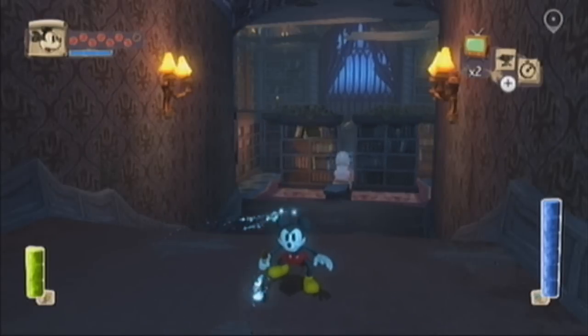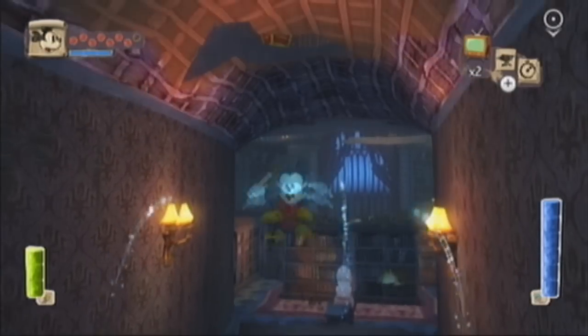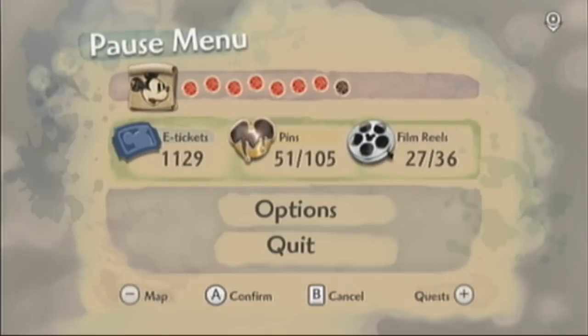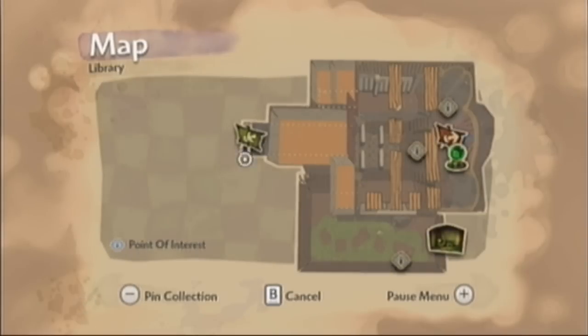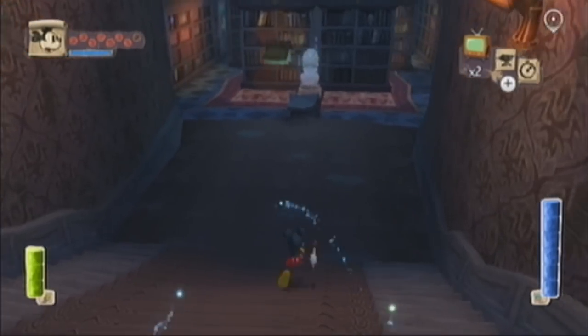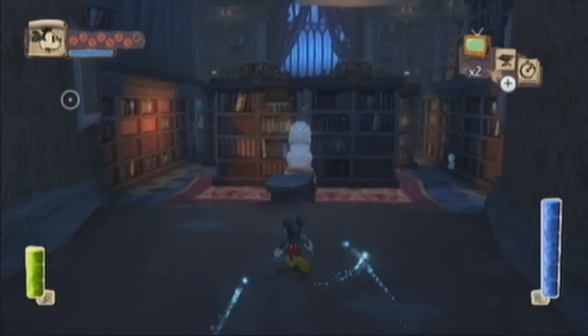Hello everyone, it's MatmaskGamer here and welcome back to more Epic Mickey. In the last episode we went through the stretching room and we had to paint in a bunch of pictures, which was kind of a boring episode. But in this episode we're actually going to do something interesting and more platform worthy in the library.